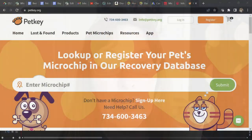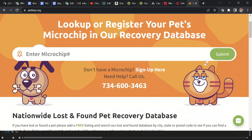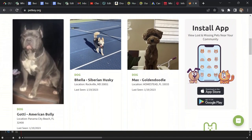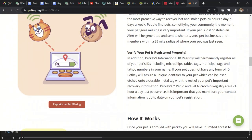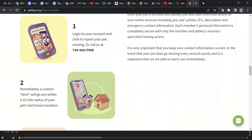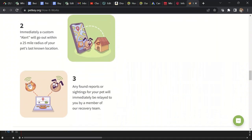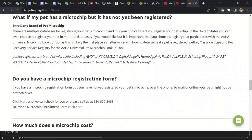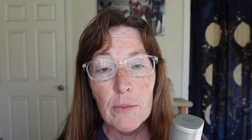Coming in at number three is PetKey. Founded in 2003, PetKey has one of my favorite websites. They also have a 24-7 call center and their phone number is prominently displayed on the website. I really like this user interface — it's very easy to use, it's eye-catching, and it has all the information right there that you should need if you've lost or found a pet. Lifetime registration is $45 or $19.99 a year, which is a little pricier than some of the other registries, but discounts are available.